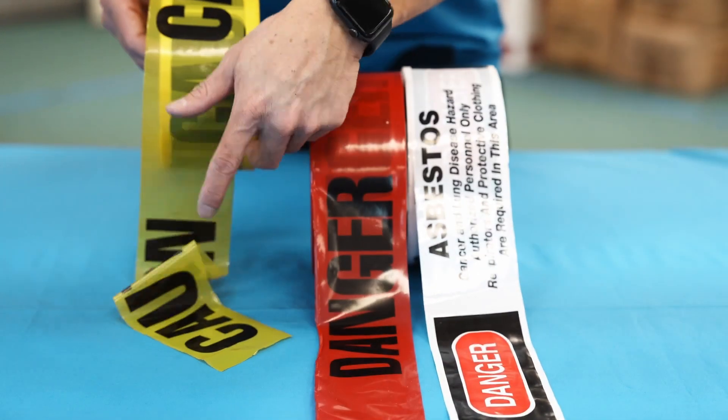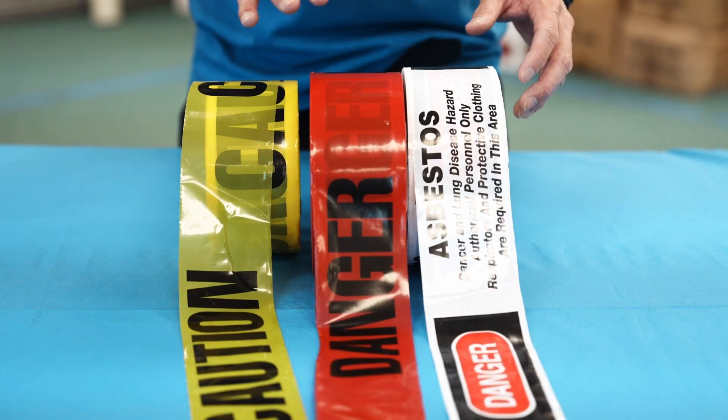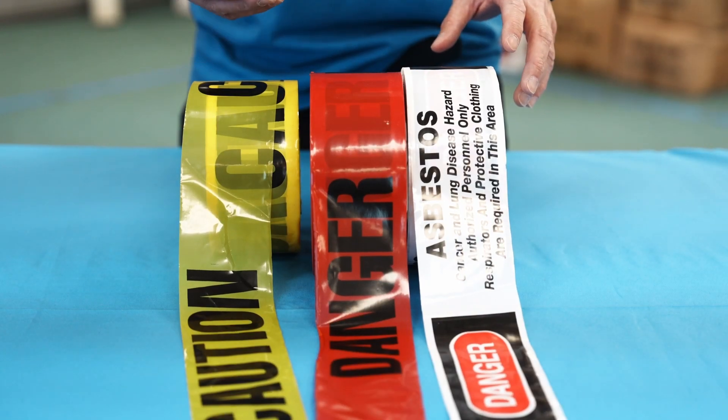Eagle Converting's barricade tape is printed on a non-adhesive colored polyethylene film. Eagle Converting will now offer both stock prints such as caution, danger, danger asbestos, and danger do not enter, as well as custom prints that include specific wording and can incorporate your company's logo.